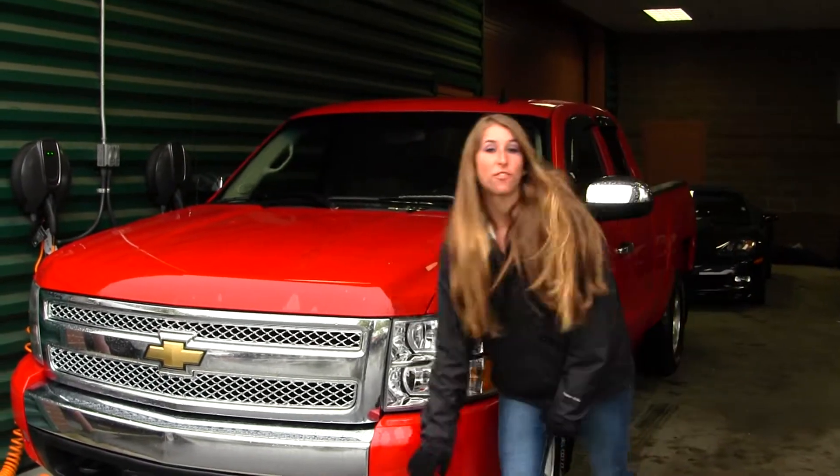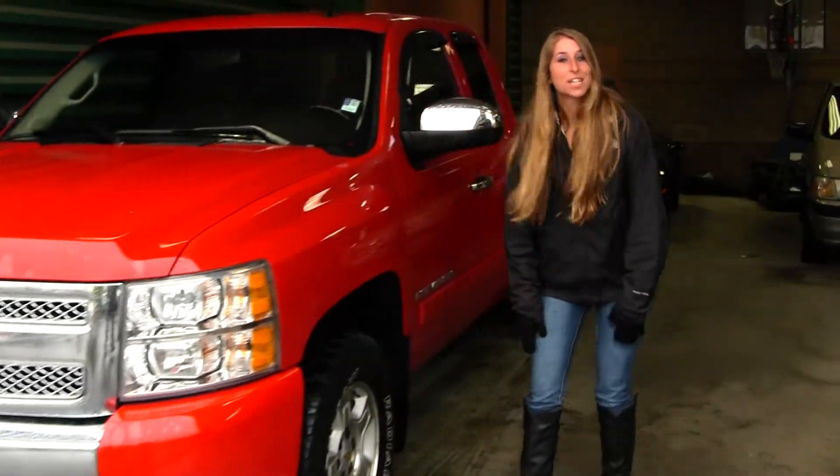This vehicle comes equipped with your fog lights. You also have your alloy wheels. Let's take a look on the inside.